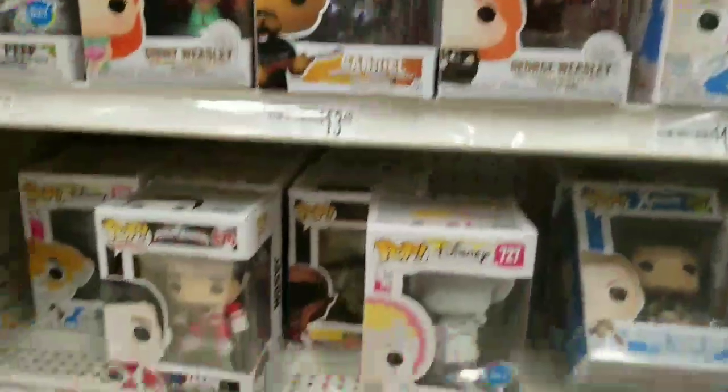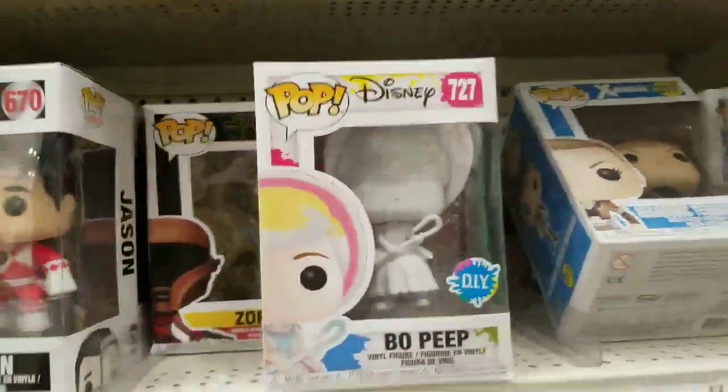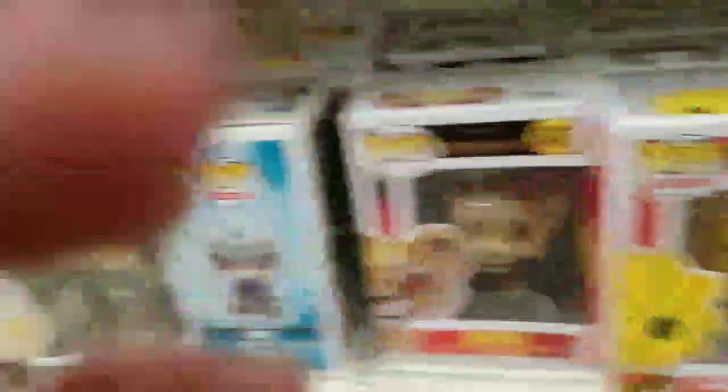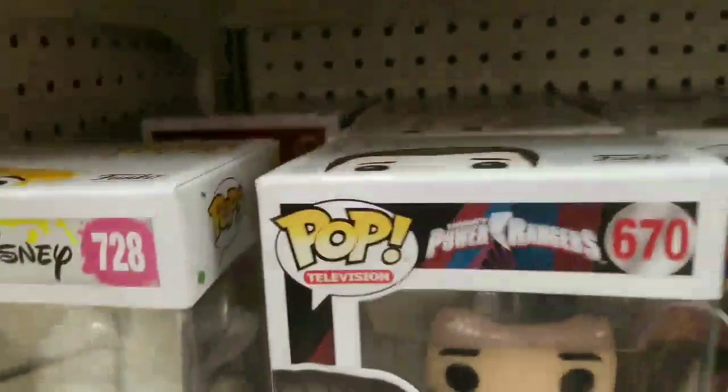So we're in Michaels. There was a Hot Topic at the mall but they didn't have anything. They have this Bo Peep DIY box. They got a bunch of the Iron Michaels exclusives — they got the Simba one. And they have just a bunch of old ones too. That's a lot of Bo Peep, and they got more down here in the back.